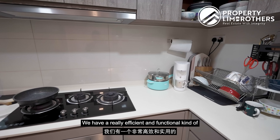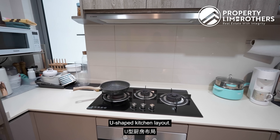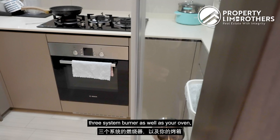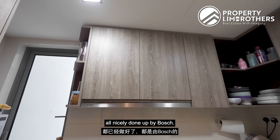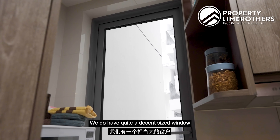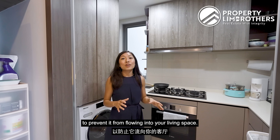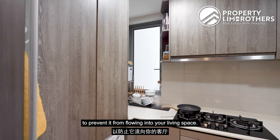We have a really efficient and functional U-shaped kitchen layout. You have a good five-burner system as well as an oven, all nicely done up by Bosch. There is quite a decent-sized window to expel all the cooking smell out of the kitchen area to prevent it from flowing into your living space.